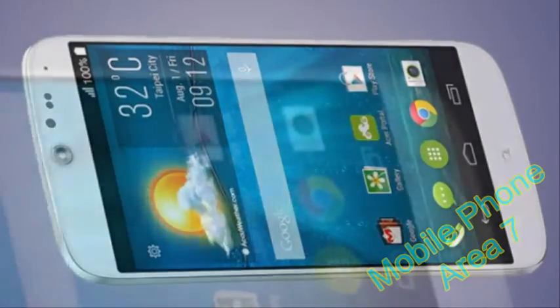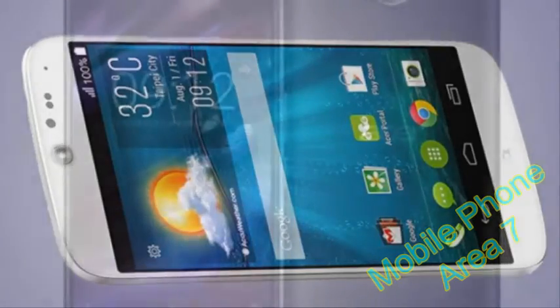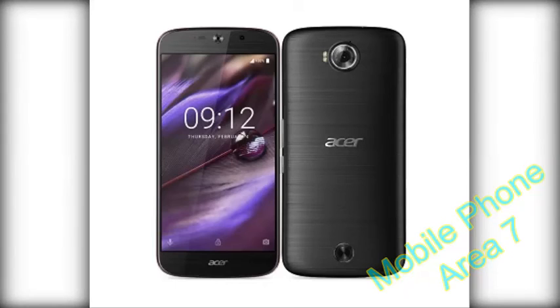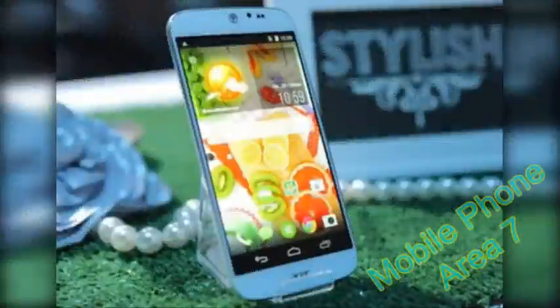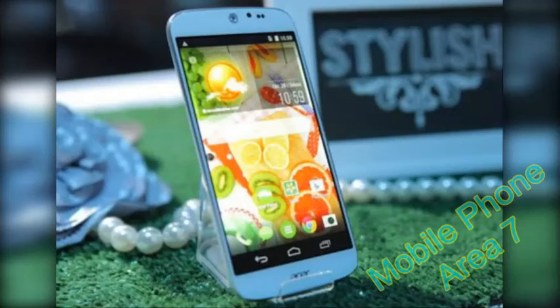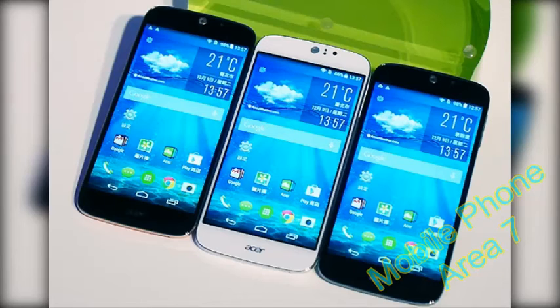Acer Liquid Jade S key features include dual SIM slots, quad-band 2G connectivity for both SIM cards, quad-band 3G, and Cat 4 LTE for download speeds up to 150 Mbps. Wi-Fi 802.11 b/g/n with hotspot support, and GPS.